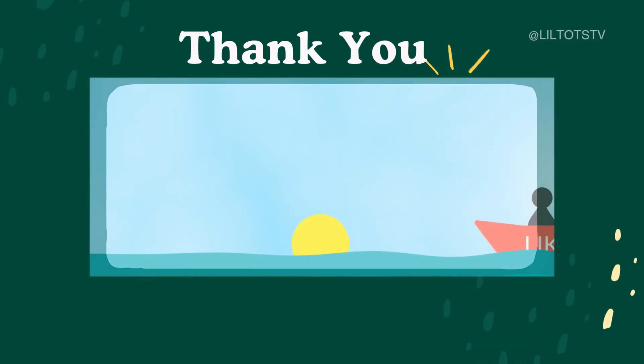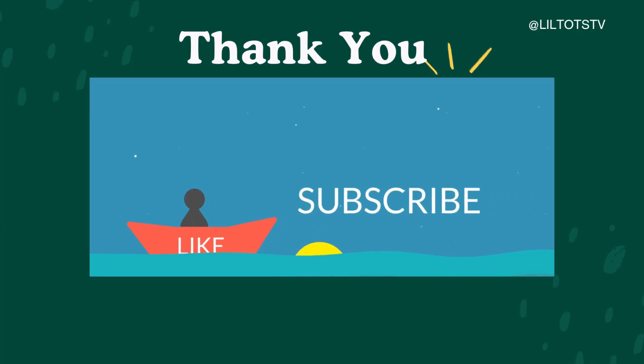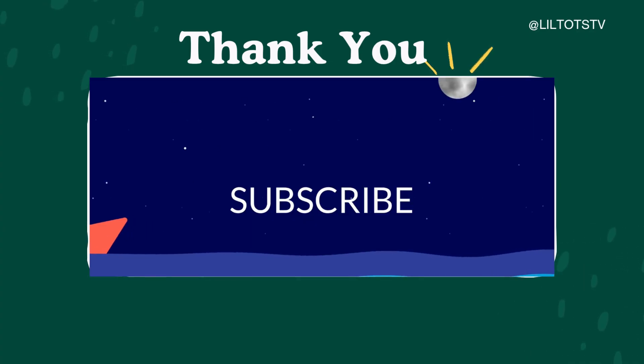That's it for today's insect adventure. Don't forget to like, share, and subscribe for more fun learning videos. Bye-bye!